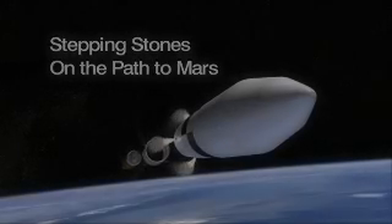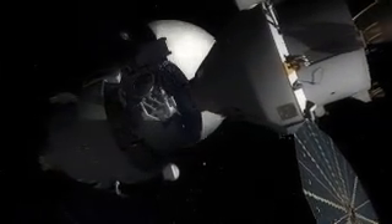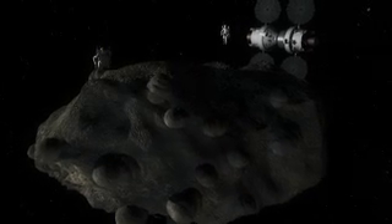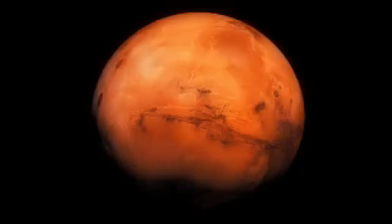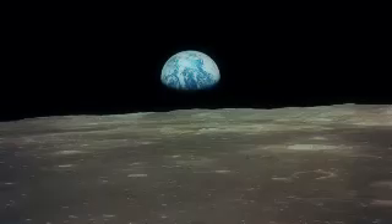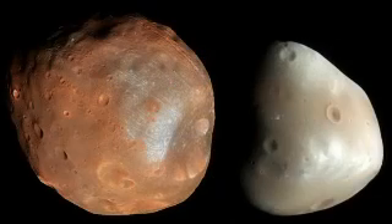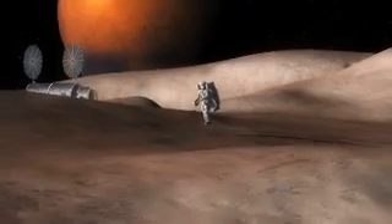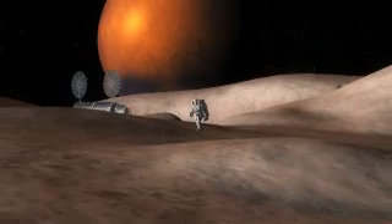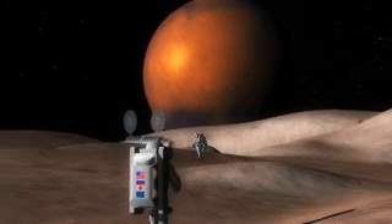Referred to as stepping stones, this proposed plan for space exploration introduces a series of increasingly challenging exploration missions that build incrementally and affordably towards America's long-term goal of exploring Mars. Each mission to the Moon, distant asteroids, and finally to the moons of Mars will develop technologies and demonstrate new capabilities. At each destination, astronauts will address key science objectives relating to the formation of the Solar System and the origins of life.